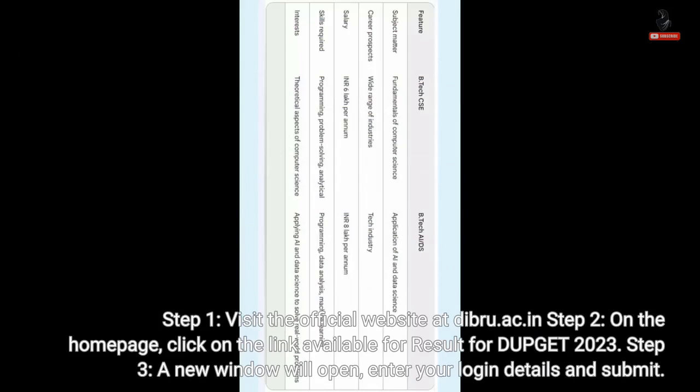Step 1: Visit the official website at dibru.ac.in. Step 2: On the home page, click on the link available for results for DUPGET 2023.